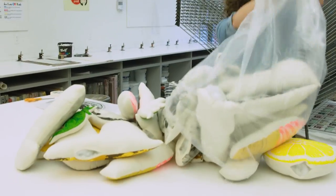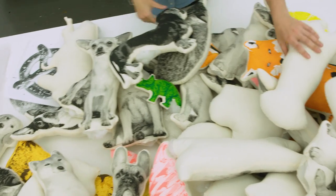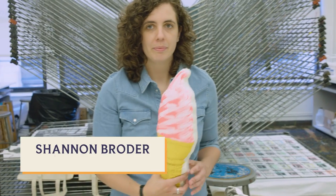A whole bunch of pillows. I'm really interested in not just a square pillow — I want to take it out of that realm. I'm Shannon, I'm a silk screen printer, and I run a shop called Broder Press.